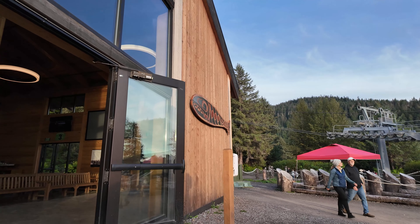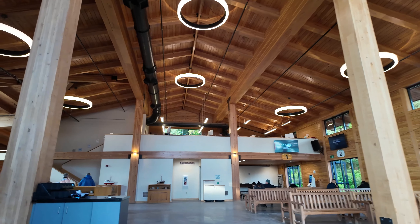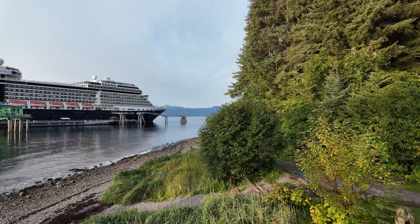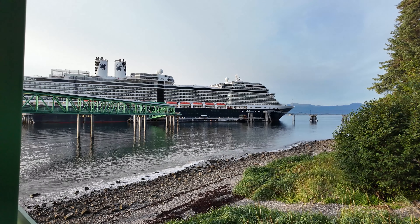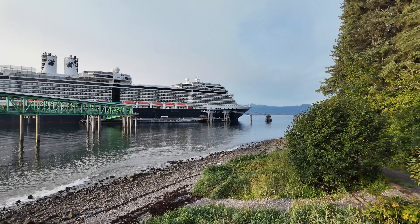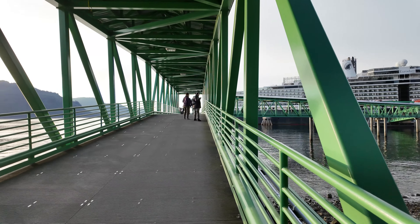So here we are back into the Interpretive Center — this is going to be short, but this is what it is. And there she is — the Eurodam, a beautiful ship. And the long walk back.